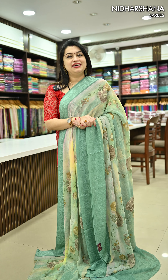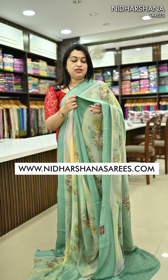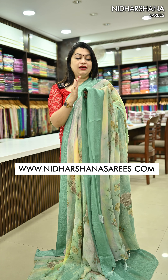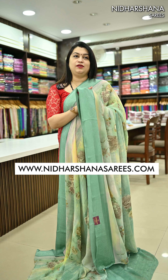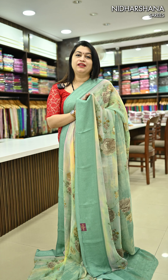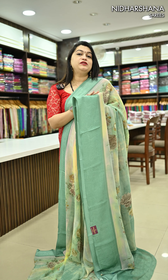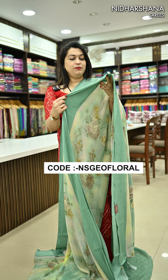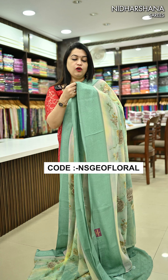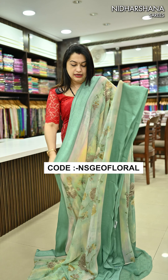Hello everyone, welcome to Nidharshana Sarees. In this video I'm going to showcase a beautiful georgette saree with a thread woven border concept. We released this catalog around 10 days back in a promo video. The saree I'm showing is a beautiful sea green color with a beautiful peacock thread weaving concept done on the entire borders.